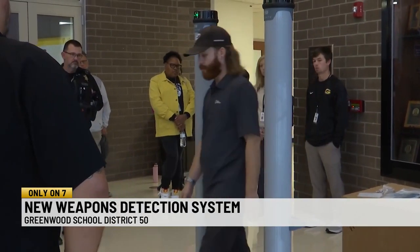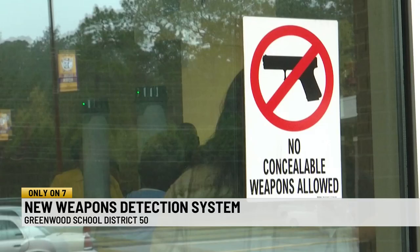Unfortunate situations have happened. Tragic events have taken place, so we're going to try to do everything in our power to make sure they don't happen. Is this a fix-all? Nothing is guaranteed. Nothing's a fix-all for us, but we certainly have to make sure that we're doing everything in our power to make sure that our staff and our students are safe.